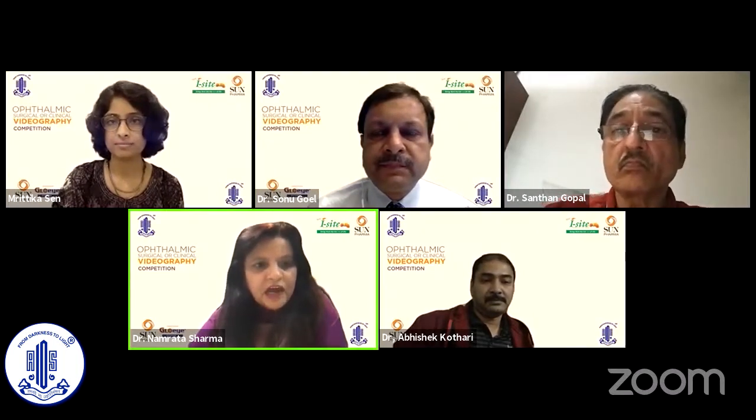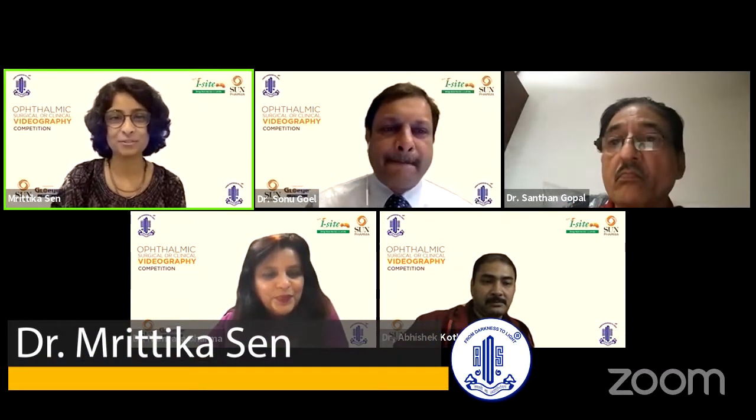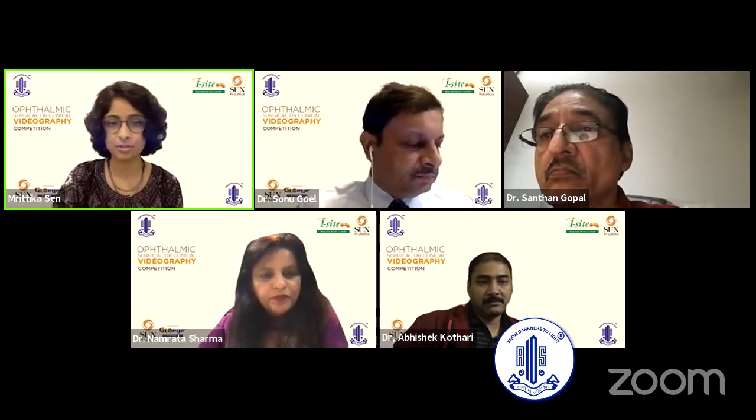Ritika is an alumnus of RP Centre and now she's working as a fellow in Centre for Sight, Hyderabad. Thank you, respected judges, for giving me this opportunity to present our video on congenital lacrimal fistula.